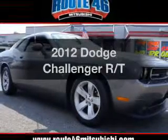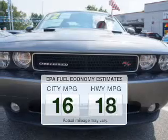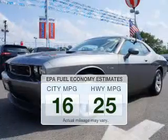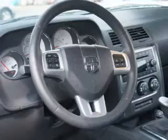Presenting the 2012 Dodge Challenger — this is the set of wheels you've been looking for. Better gas mileage means better long-term driving, and this ride delivers with a great low fuel consumption rate. The powertrain includes rear wheel drive with a reliable engine connected to a smooth shifting transmission.